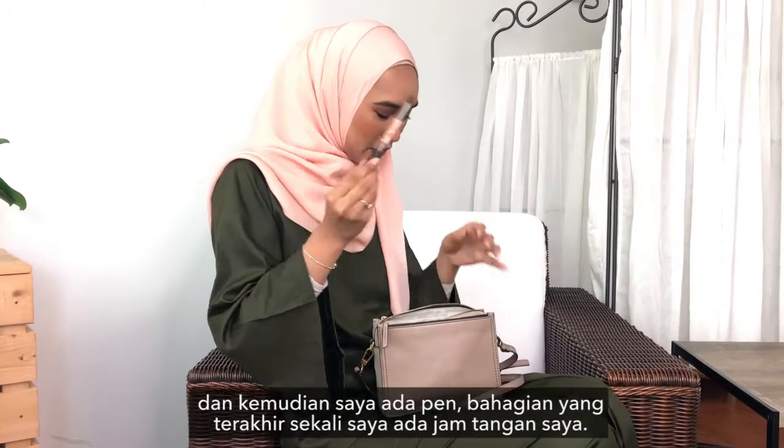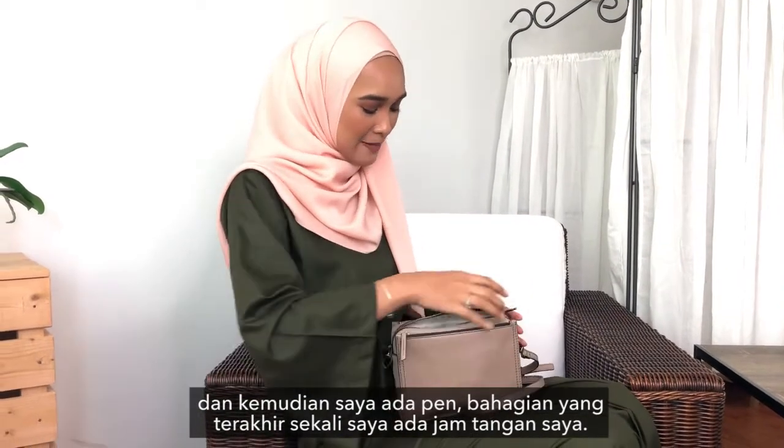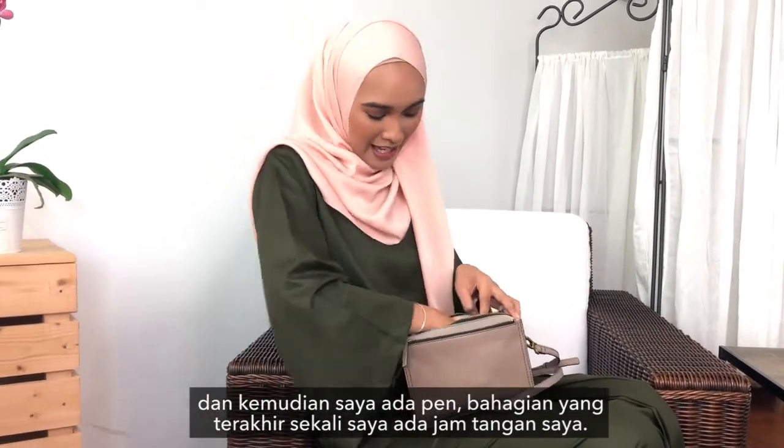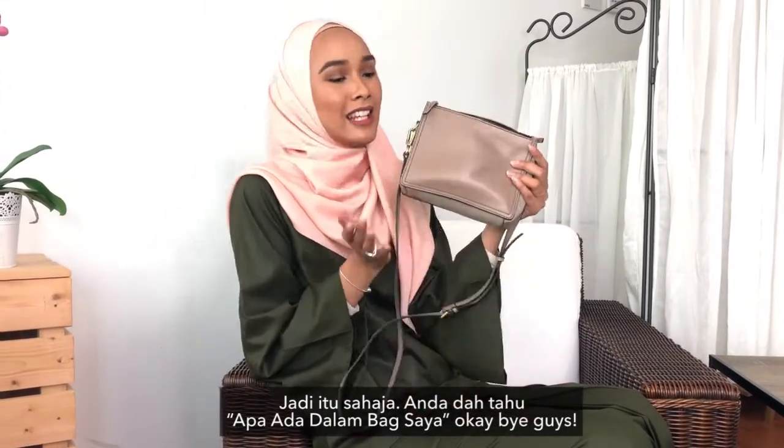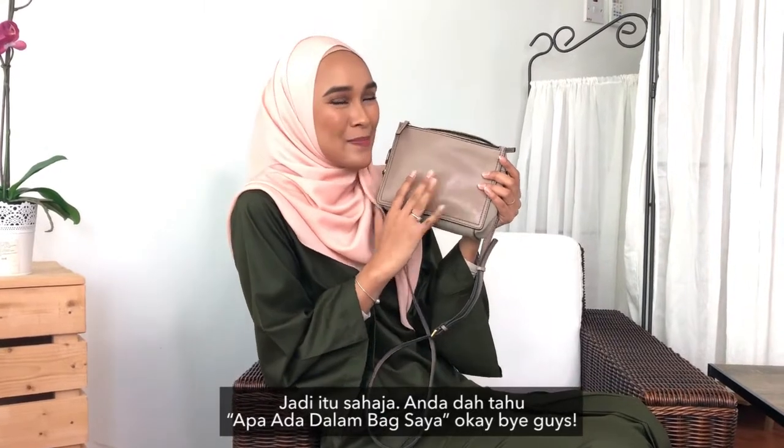I have a pen, and then in the last compartment I have my watch. So that is all — now you know all the stuff that I keep in my bag! Bye guys!